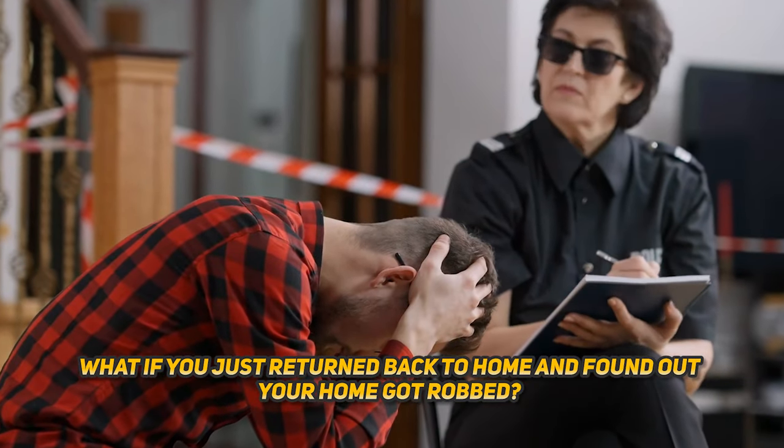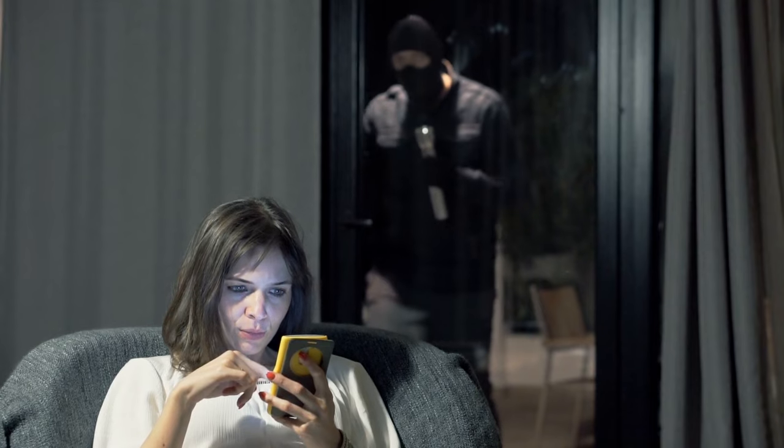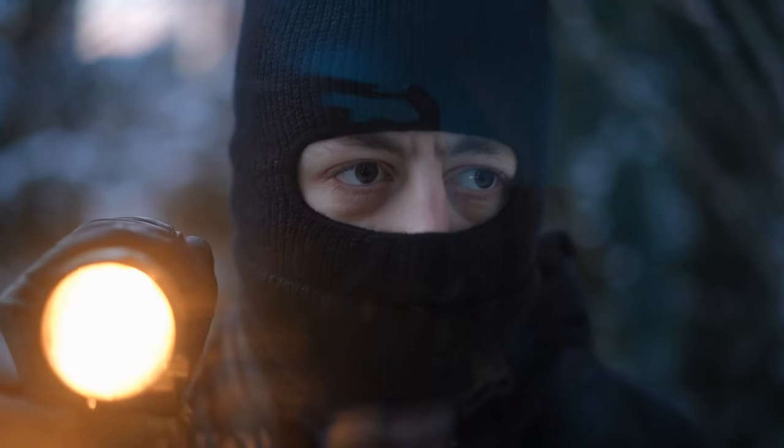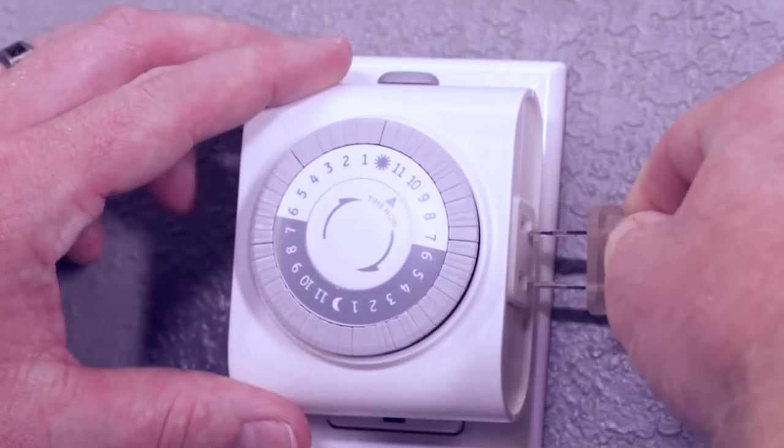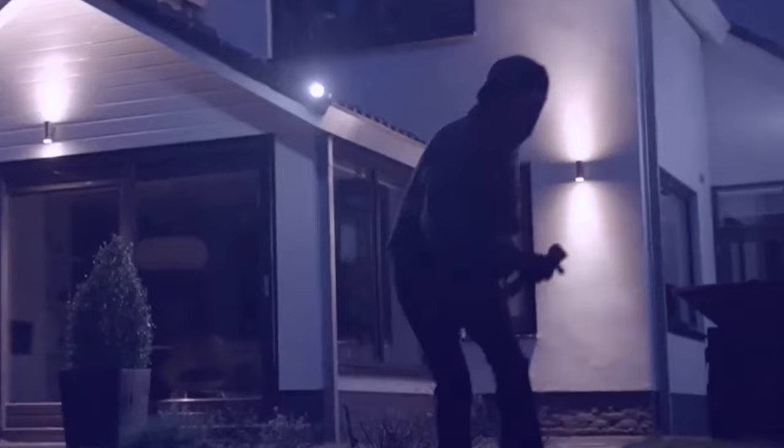What if you just returned back home and found out your home got robbed? Or what if someone could watch your every movement whenever you're at home or going outside? Isn't it terrifying? Join us as we explore 15 safety tricks and tips that you can use against dangerous people to keep your house from getting robbed and safe.